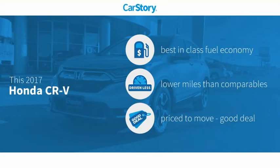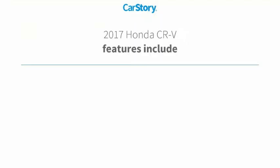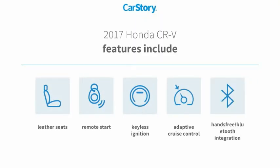Car story research indicates this vehicle as having best-in-class fuel economy, low miles, and a good deal. Features also include remote start, keyless ignition, and leather seats.